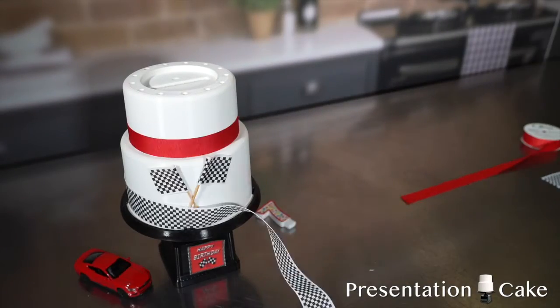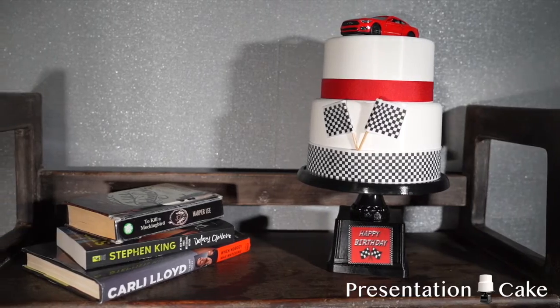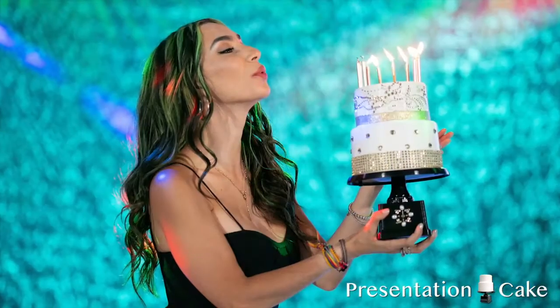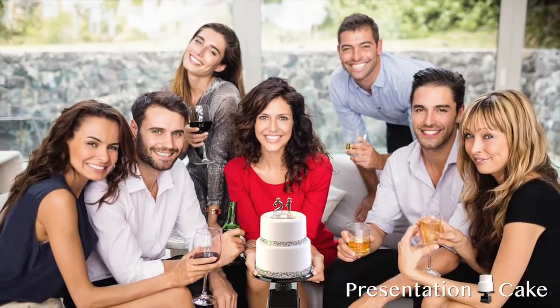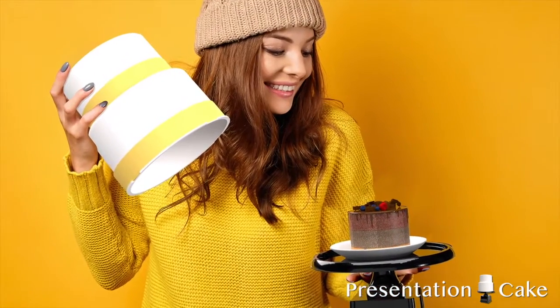The presentation cake is a great keepsake — remember your special day all year long. It's great for restaurants, nightclubs, and country clubs. Just think of the wow factor when you present it to the guest of honor and they open it to reveal a tasty treat or gift inside.